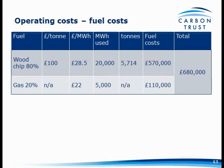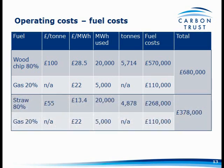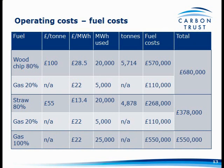In terms of fuel costs, based on Tim's nursery: if you're going to run 80% wood chip at £100 a tonne with the rest gas, it's going to cost you £680,000 to fuel that nursery for a year. If instead you use straw at £55 a tonne with the same 80/20 split, it's going to cost you £378,000. Compare that to 100% gas at 2.2p per kilowatt hour — roughly £52 per megawatt hour — which comes to £550,000.